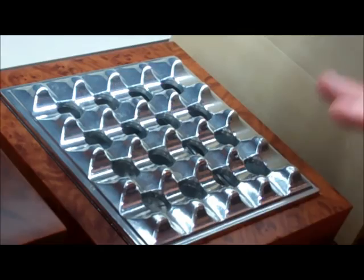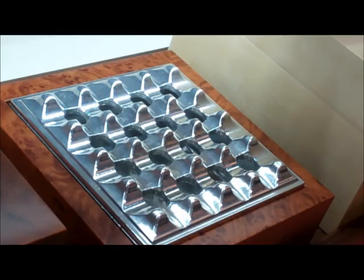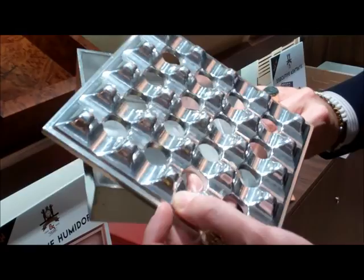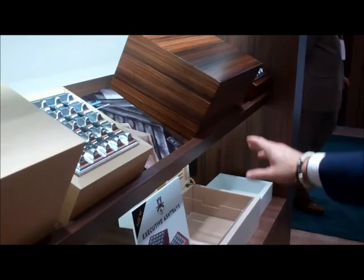To join the executive humidors, we have executive ashtrays in the same six finishes. It's a classic grid ashtray made entirely of aluminum for the grid itself, then wrapped with an okume base and corresponding finish. The humidors retail at $450 and the ashtrays at $160. If you want just the grid itself, we'll make that available separately for $75. Everything is available in all six finishes: burl, natural maple, macassar, white matte, red matte, and natural mahogany.